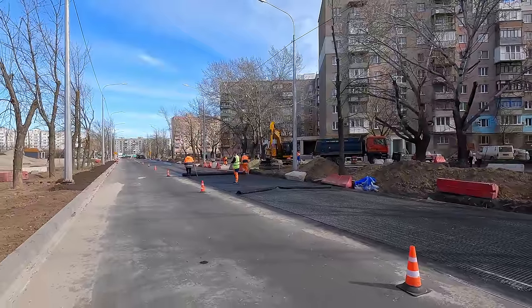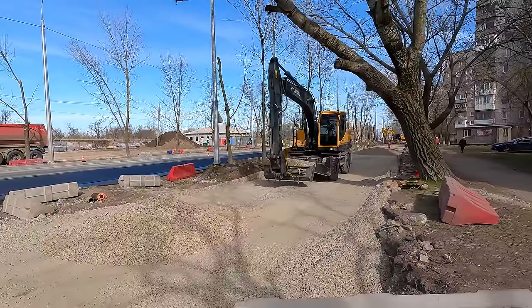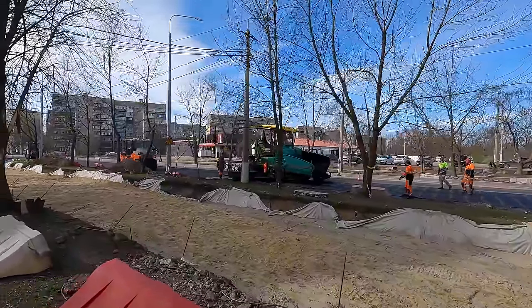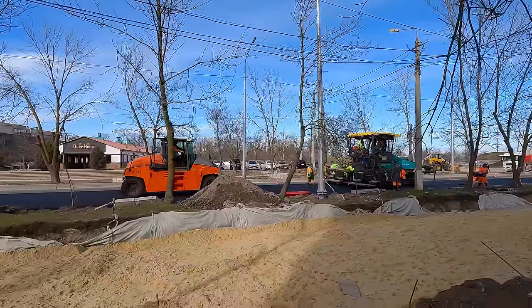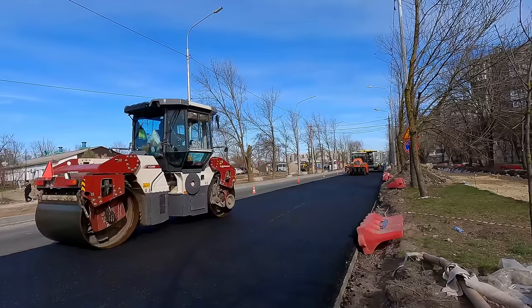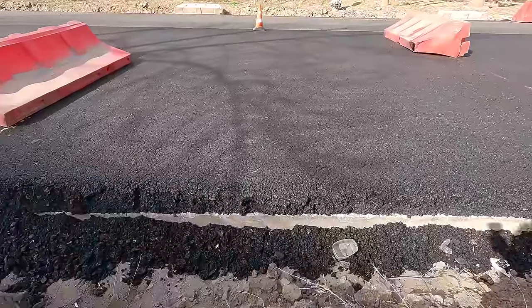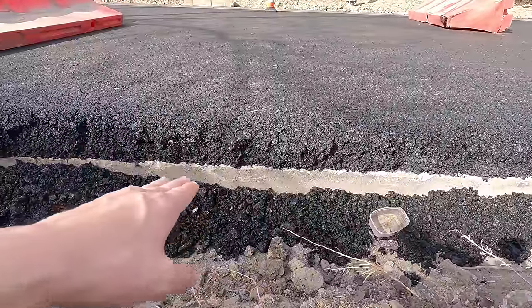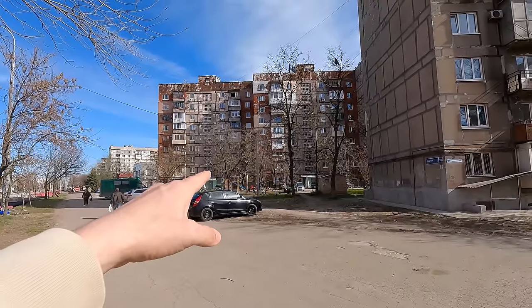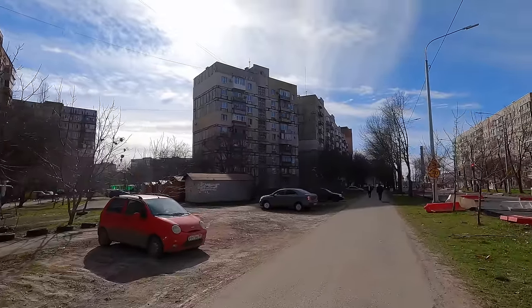And this is how the street is built in Mariupol.